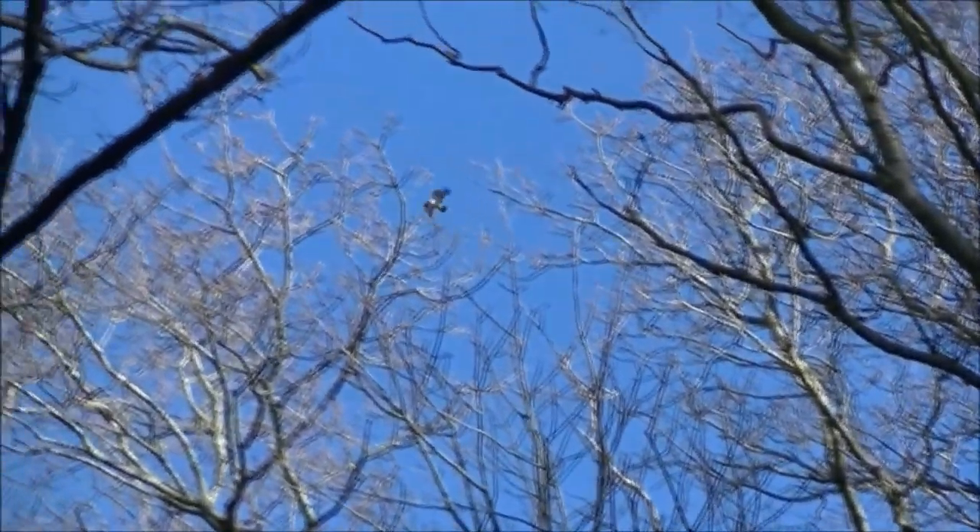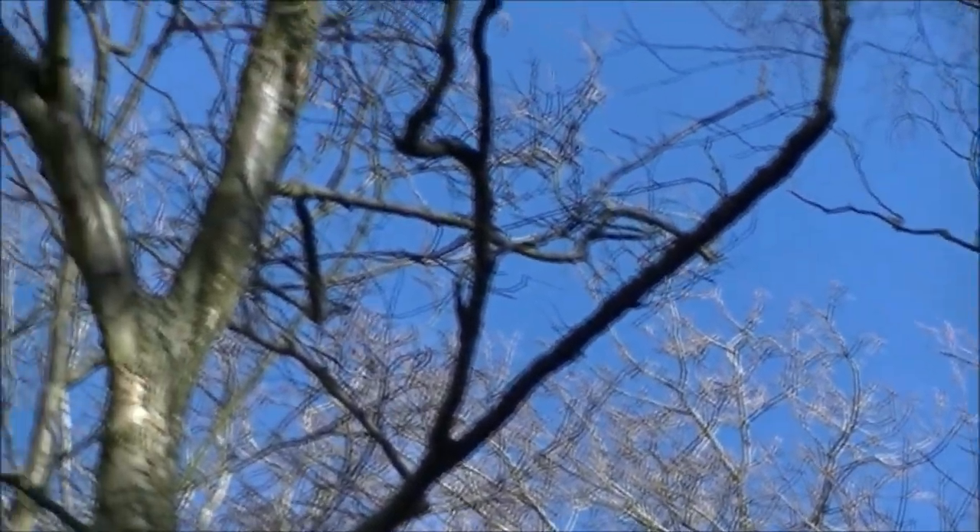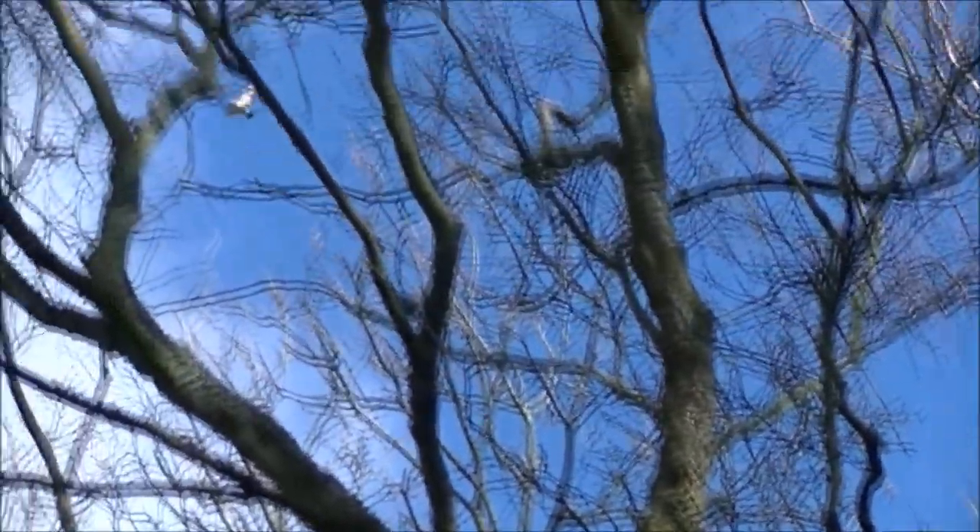I've got a couple of buzzards above me here — common buzzards. Nice to see.